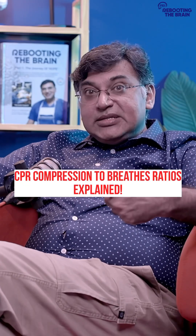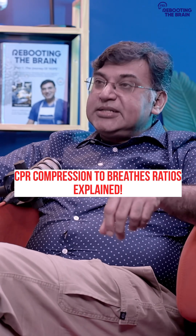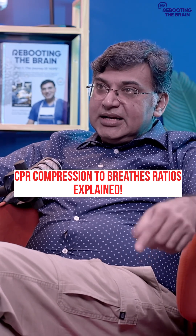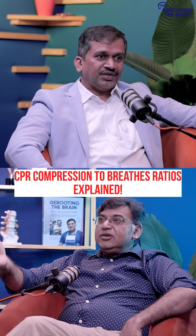So normally, when you have two people doing CPR, remember — for every 30 chest compressions, two breaths are given in the adult.